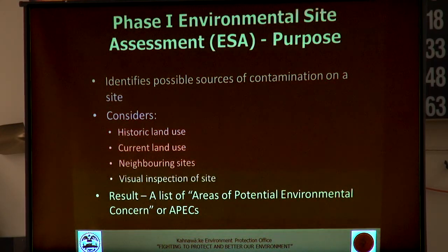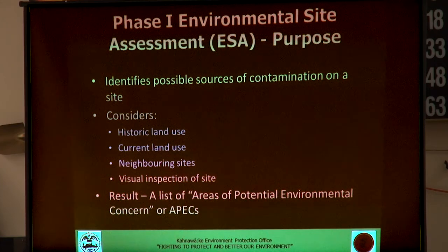You identify your areas of potential environmental concern and then determine if it's necessary to do a phase two environmental site assessment.